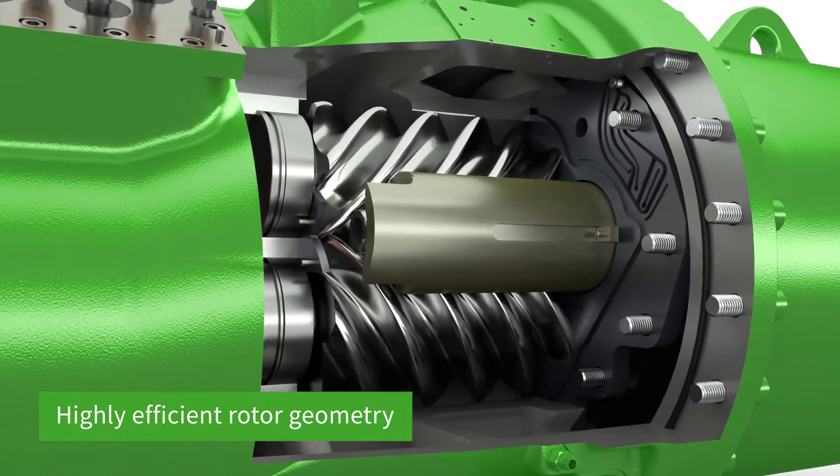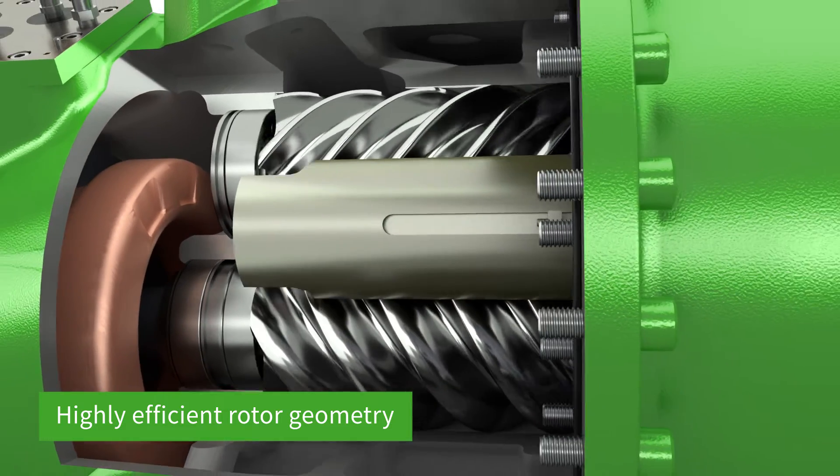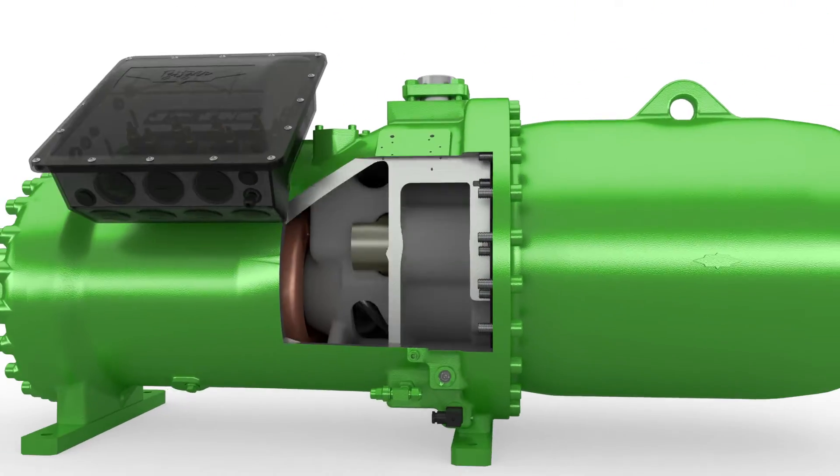In addition, Bitsa uses highly optimized rotor profiles for every performance size, developed with the latest state-of-the-art fluid flow simulations.